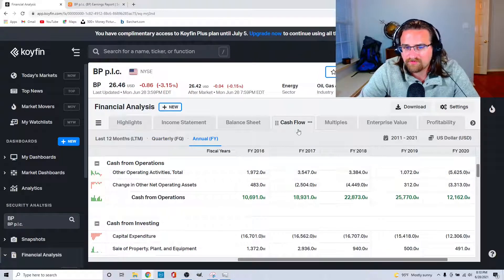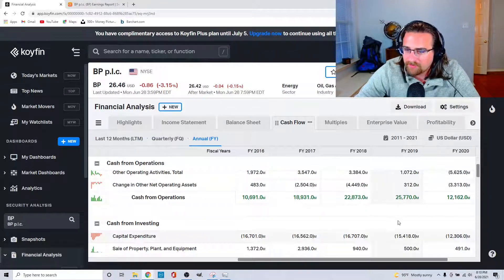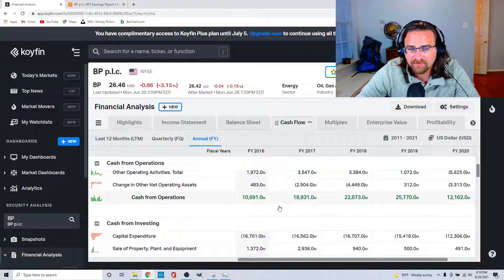Moving on to free cash flow: cash from operations minus capital expenditures. In fiscal year 2020, $12.1 billion minus $12.3 billion gives negative free cash flow — not good. The prior years showed about $10 billion, then $6 billion, then $2 billion, then negative. So free cash flow has been inconsistently decreasing, which is not great overall.